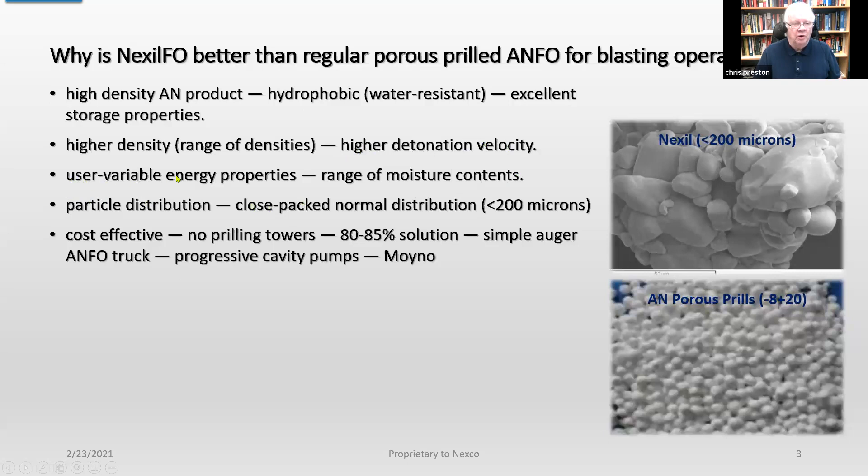You can also vary the energy properties by changing the moisture contents. We do it differently — instead of gassing, we change the moisture contents. Also, the particle distribution is such that we achieve a close-pack normal distribution, which is typically less than 200 microns. We center it at about 60 microns.